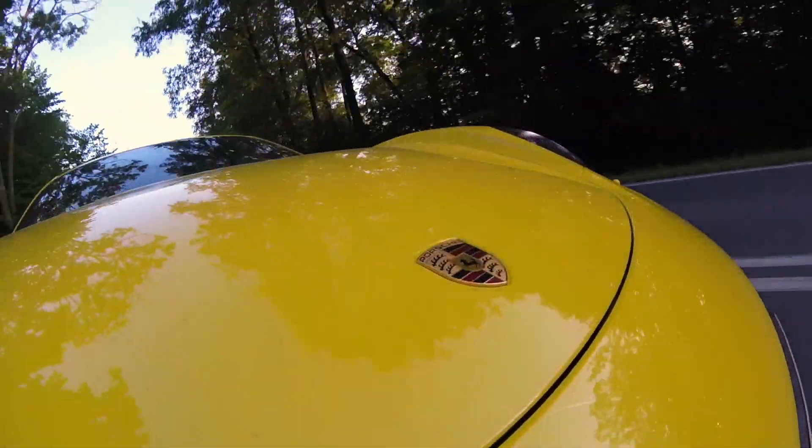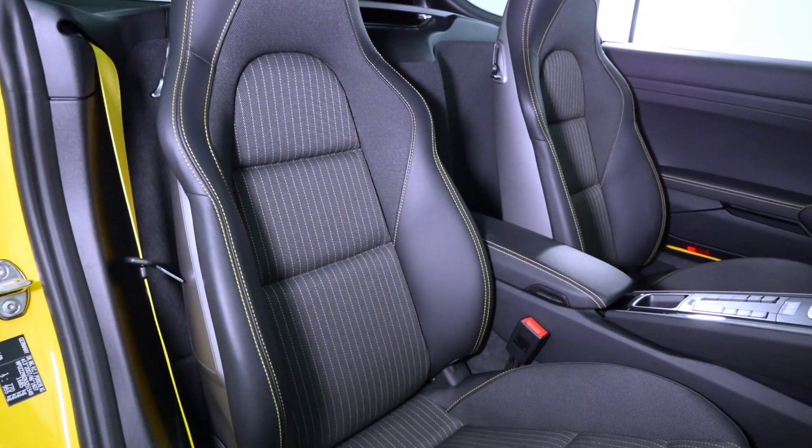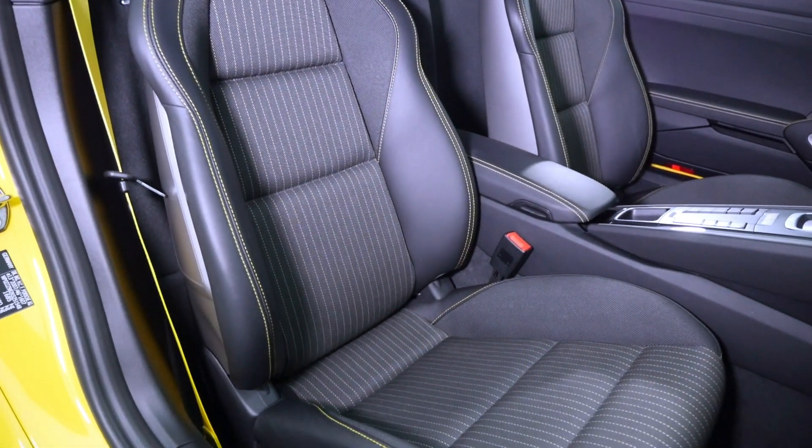That said, something squeaks in the cockpit of this car — probably a loose bolt around the driver's seat. It's an easy fix, but it shouldn't happen, especially in a new car that starts at 65,000 euro.